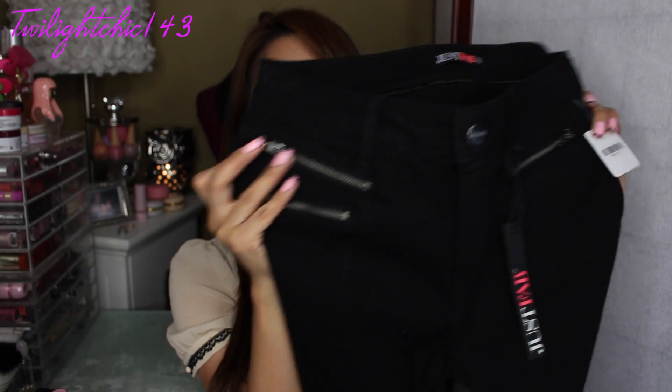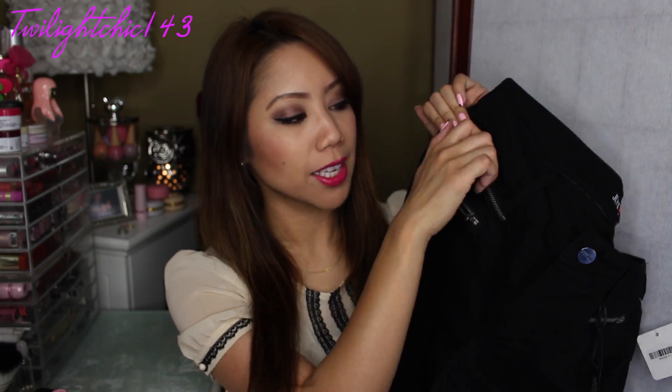These have three zippered pockets in the front. On the right side it has two zippers, and on the left side it has one. The bottom zippered pocket is actually a faux zippered pocket, and the top one is an actual pocket. These are made of cotton spandex, so they do have a little bit of stretch to them. I like the way these fit, and I actually don't own a pair of solid black skinny jeans — now I'm happy that I have this pair.